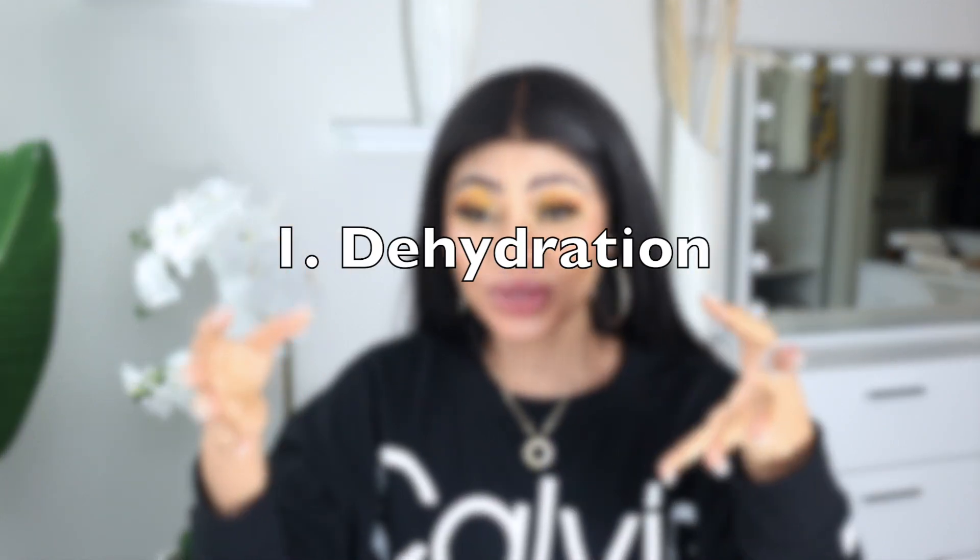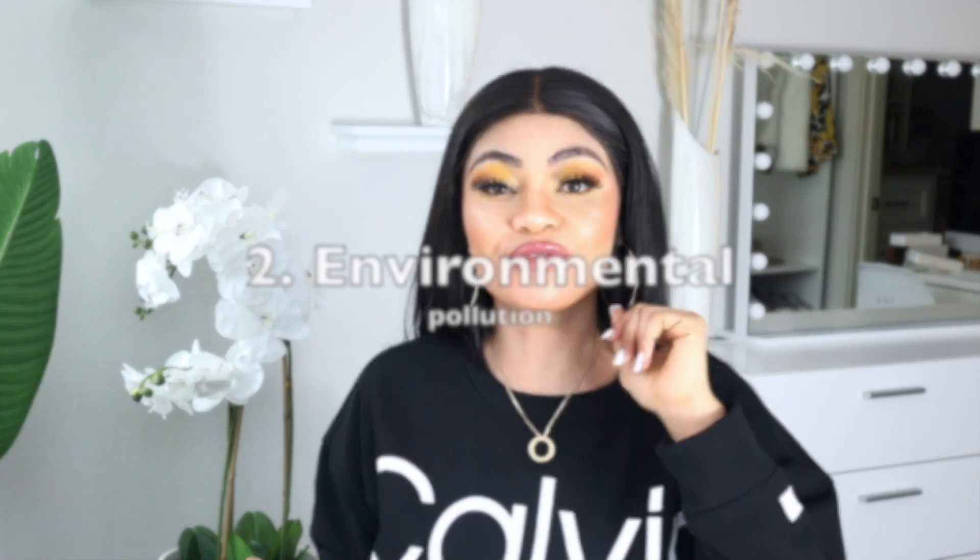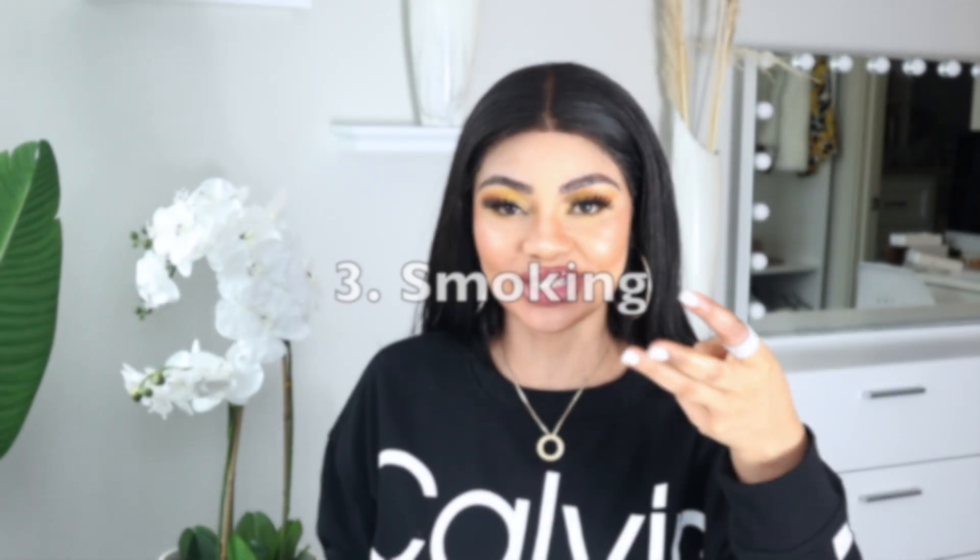What causes damaged skin? There are several things. Number one: dehydration. Dehydration can actually damage your skin — you need a lot of water in your system. Number two: environmental pollution. Environmental pollution can also cause skin damage. Number three: cigarettes. This is why I do not smoke, because I love my skin.